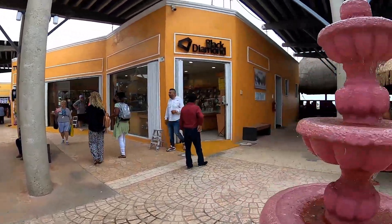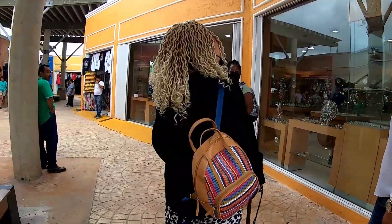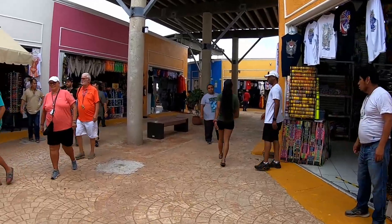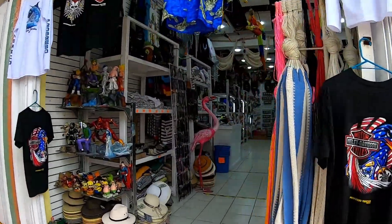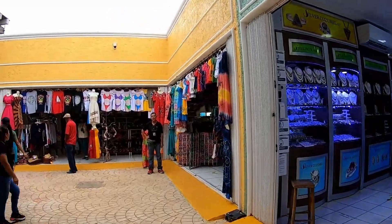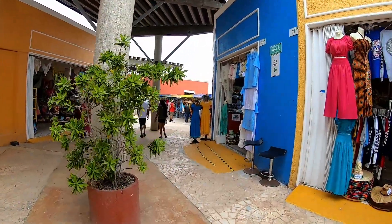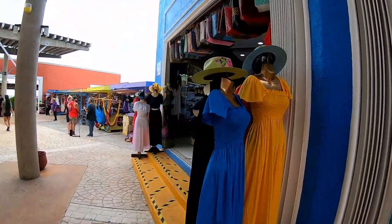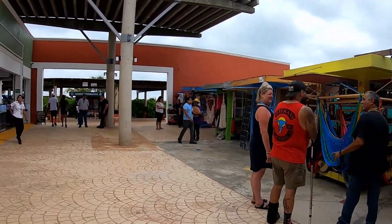More souvenirs, more jewelry stores. And if you need a t-shirt that makes you look like you're wearing a bikini, you can definitely get that here. Some more card vendors on this side over here.